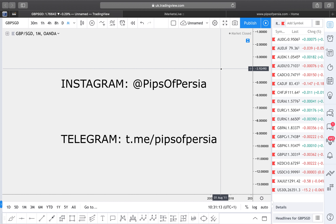Good morning, good afternoon, good evening traders, wherever you are in the world — I hope you're all well and enjoying your weekend. Pips of Persia here, coming to you with another weekly market outlook video preparing you for the trading week of 8th of April 2019 to 12th of April 2019. I've also changed the color of my charts, just playing around with the settings.